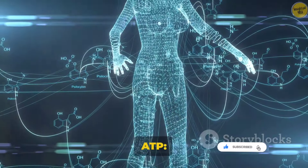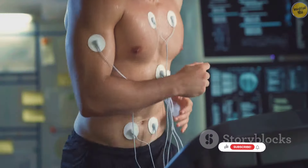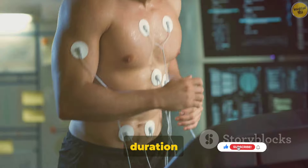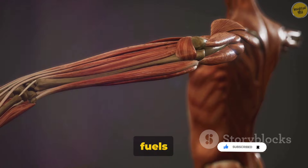The body has three main ways to make ATP: through creatine phosphate, anaerobic glycolysis, and aerobic respiration. Each method kicks in at different stages of exercise, depending on the intensity and duration of the activity. So, our muscular system is not just about movement — it's also a powerhouse that fuels our bodies.